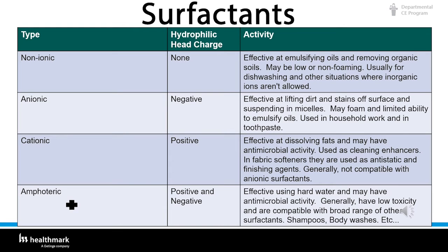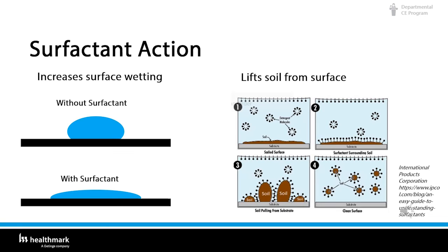Surfactants increase wetting by lowering the surface tension, causing the liquid to spread over the surface. The hydrophobic tail inserts into the soil and helps to lift soil from the surface and disperse it in solution by forming micelles. Micelles are structures where the hydrophobic tails are inward with the trapped soil while the hydrophilic heads are on the outside — this enhances soil removal. The detergent enters, the tails go into the soil, and the heads act like a balloon, lifting the soil off the instrument.